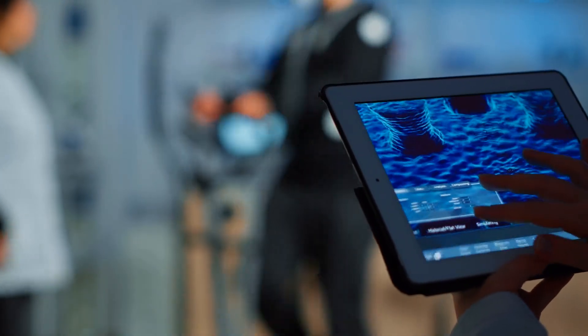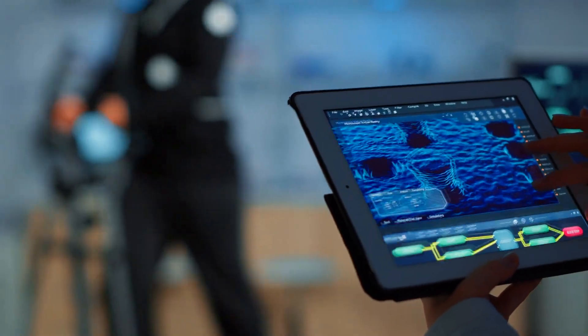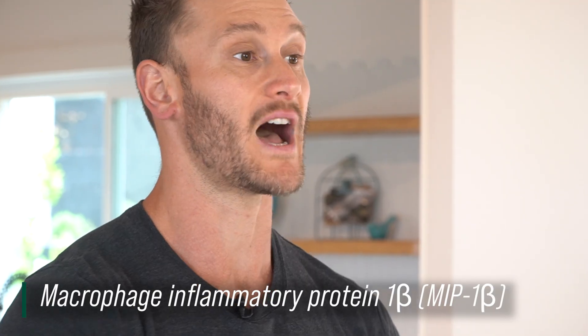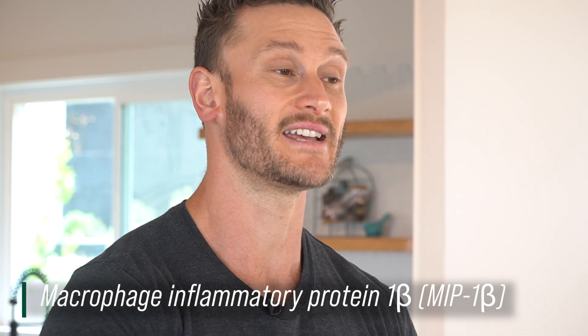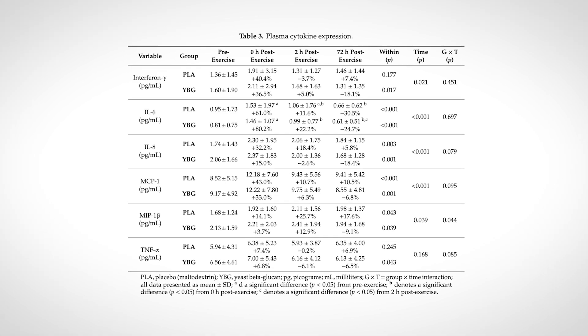This study measured what is called macrophage inflammatory protein 1 beta, or MIP-1β. This MIP-1β is what goes up shortly after a workout and stays elevated for a period of time to deal with the stress of the workout. What they found is that the group that had the yeast beta-glucans had a significant reduction in MIP-1β — a 17.9% increase for the placebo group and an 8.9% decrease for the yeast beta-glucan group. That is a significant difference.